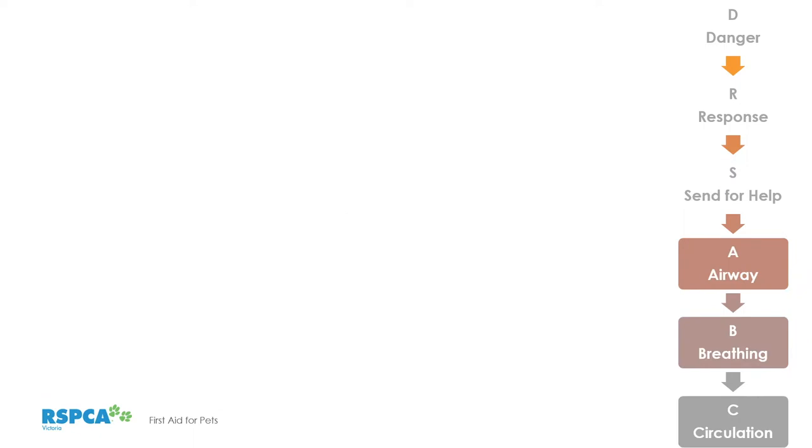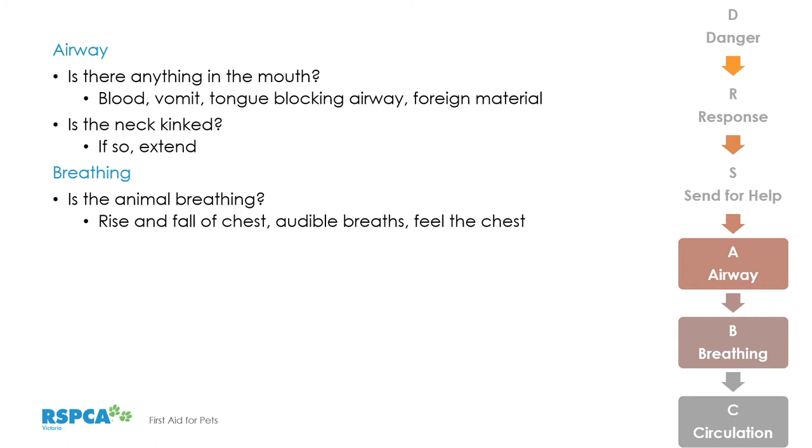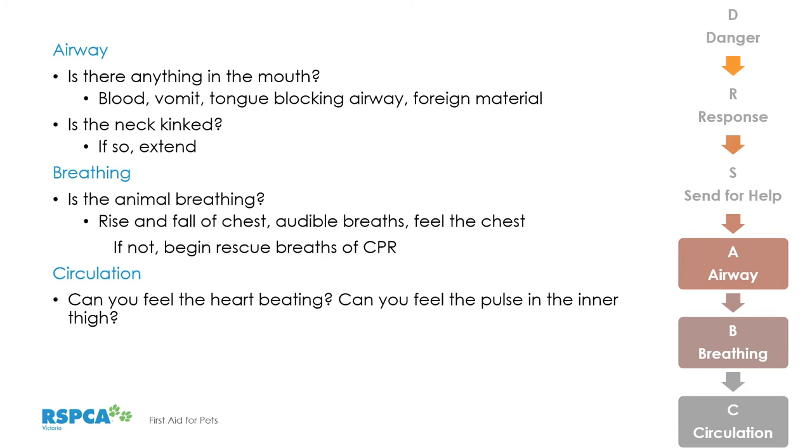The next part of our acronym is ABC — Airway, Breathing, and Circulation. For the airway, make sure there's nothing in the mouth — blood, vomit, foreign material, or an obstruction. If the neck is kinked, particularly if the animal's unconscious, extend it so the airway is elongated and clear. For breathing, check: can I see the rise and fall of the chest? Can I hear or feel the breathing? Pop fingers in front of the nostrils to feel breath if not obvious. For circulation, can we feel the heartbeat or pulse in the inner thigh? Are the gums pink? If not, start CPR compressions.